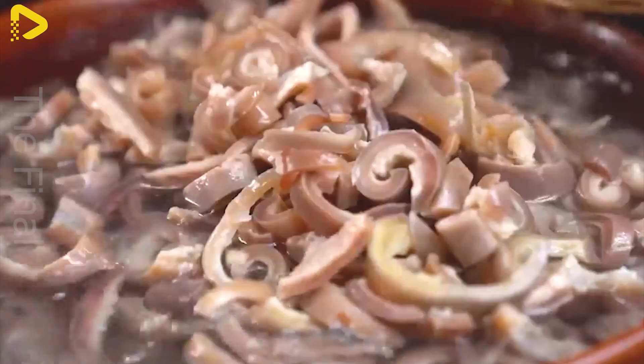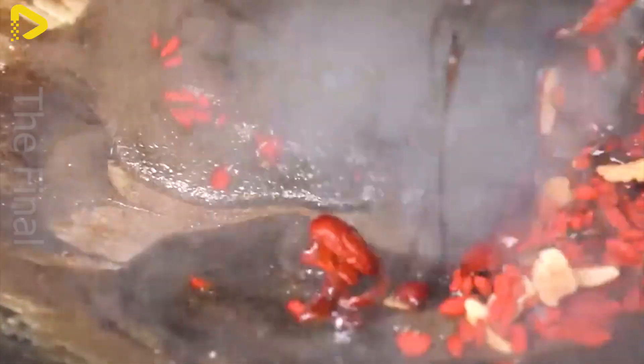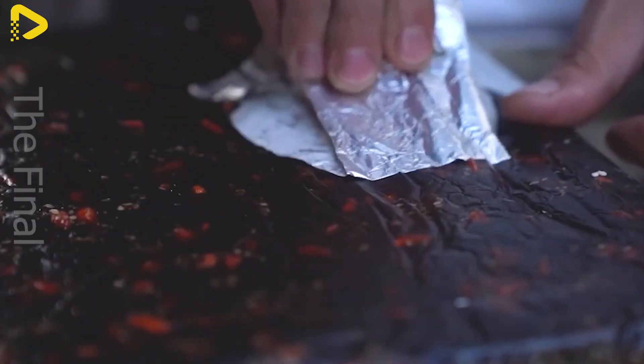The delicate fusion of natural ingredients makes donkey skin jelly an ideal choice for daily meals or special occasions. If you ever get the chance, you must try it at least once.